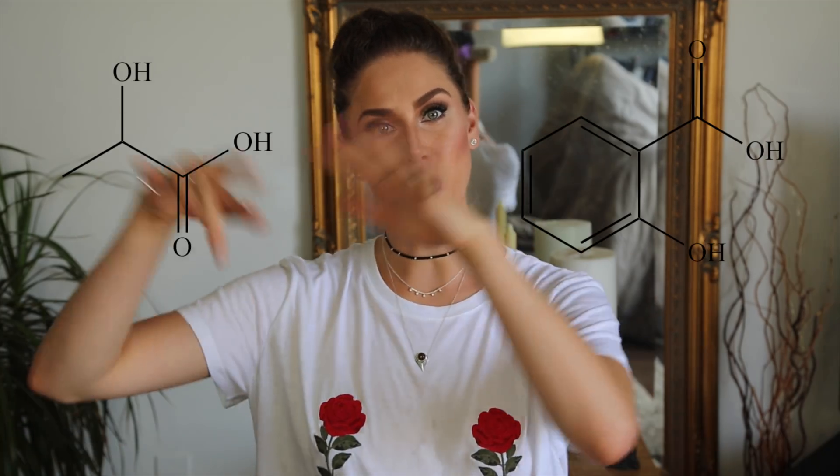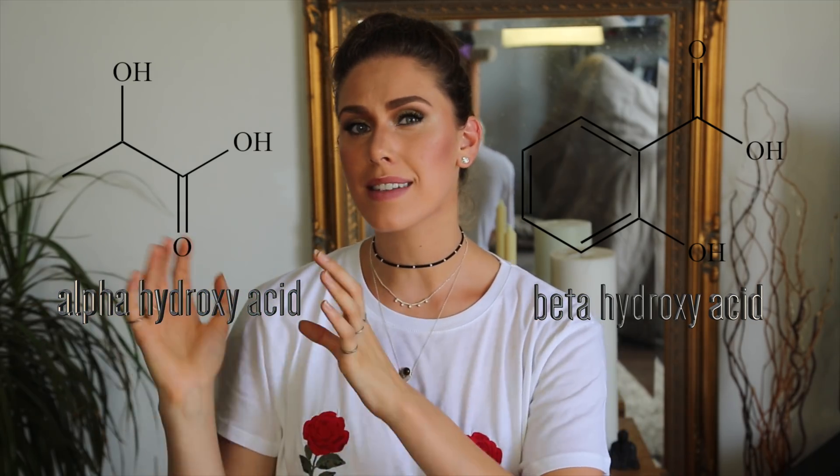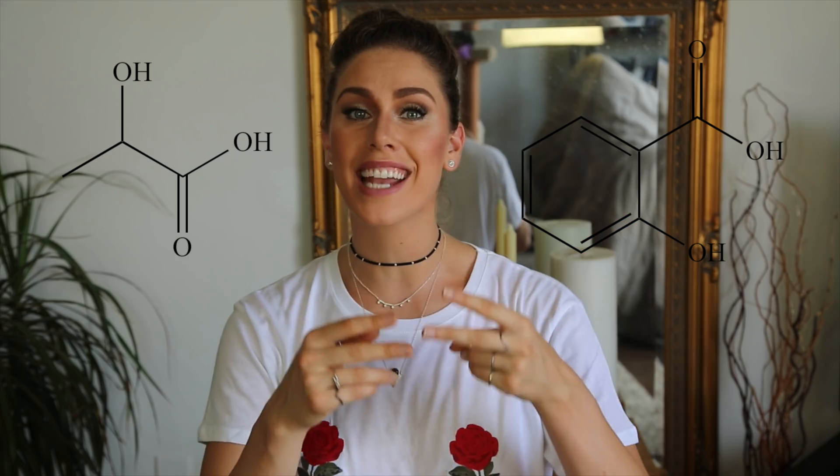So AHA acids and BHA acids go in to kind of clear that out. When it comes down to it, AHA acids and BHA acids are an organic compound made up of a carboxylic acid and a hydroxy group held together by carbon molecules. Basically, the AHA acid is held together by one carbon atom, and BHA acids are held together by two carbon atoms — you can see how similar these acids are.